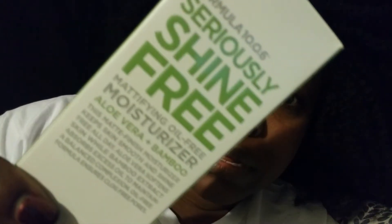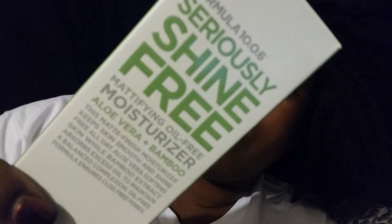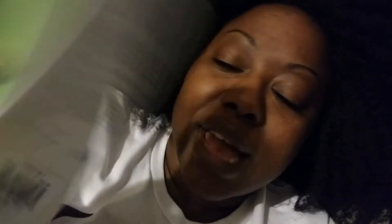It has the consistency of mattifying primers — this reminds me a lot of the Makeup Forever Step One primer or the Becca Ever-Matte Poreless Priming Perfecter.